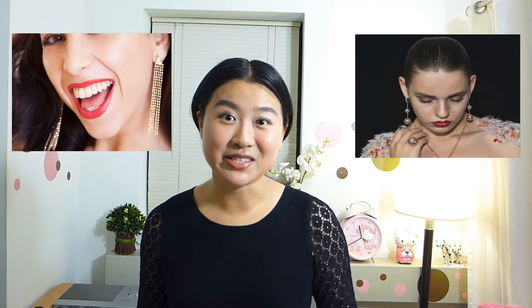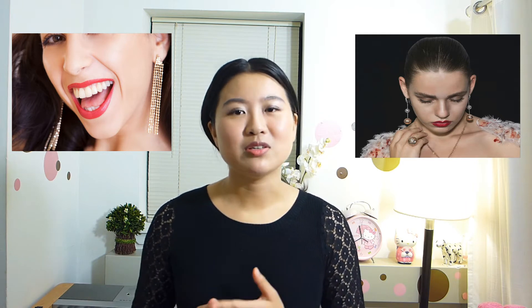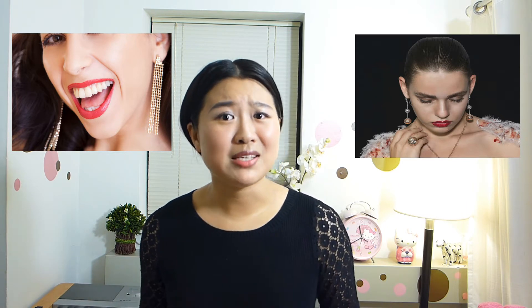A round face has the widest point around the cheekbones, with a narrow chin and forehead and jawline. If you have a round face, you can choose long drop or dangle earrings. They help to elongate your face and can also help to make your face look slimmer, because your round face is complemented by these earrings.